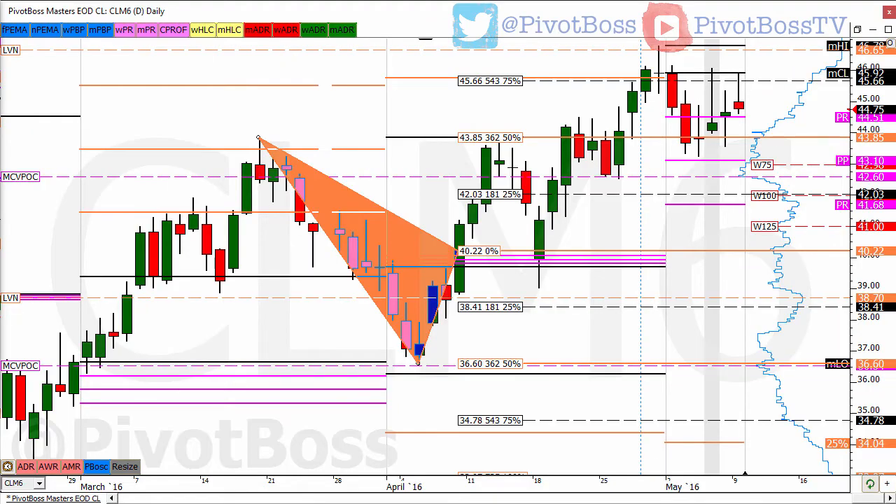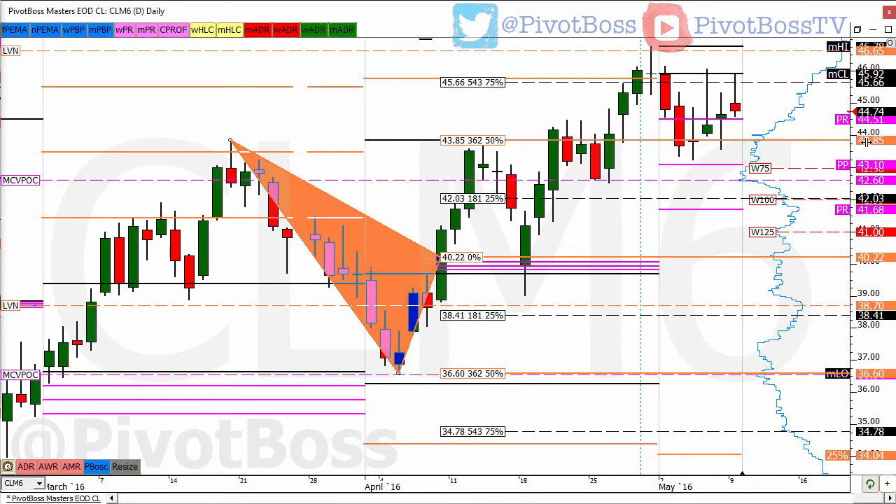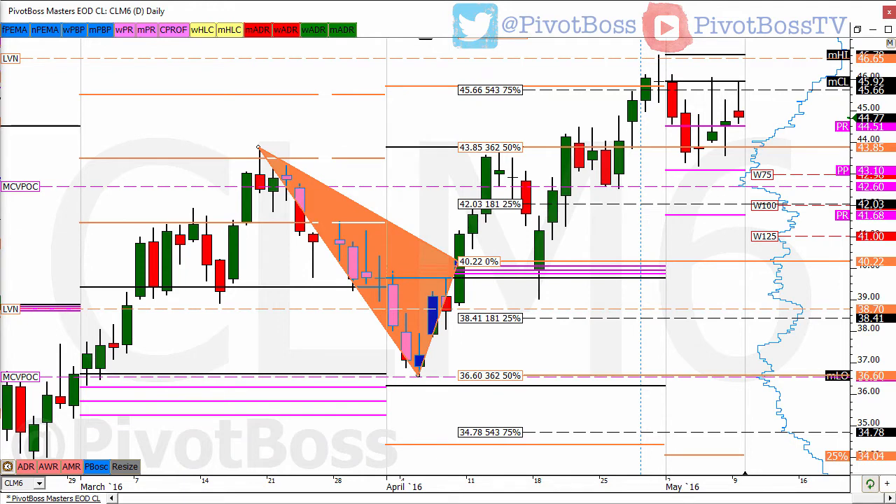Here's crude oil. The bulls had a shot to really take the ball and run with it and they failed. They're still looking to develop some sort of acceptance above 4385s. We got that push into the LVN at 4665 and that first test push up there was significant — a big time rejection off that area, price pulled back. This is the monthly pivot range, rather wide at 4168 to 4451, compared to what we've seen over recent months. That tells you we're likely to see trading range behavior, especially after a month where we saw upward price discovery.